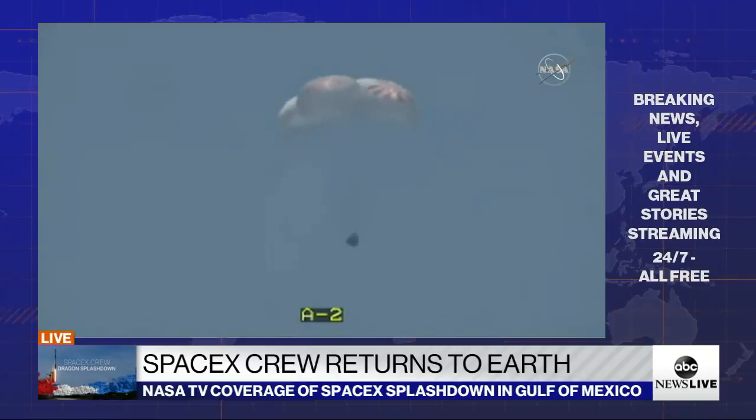At this point Dragon has saved all propulsion systems on board. We are 600 meters above the Gulf of Mexico, approximately a minute 30 from splashdown. Mission control team here in Hawthorne has reported the precise landing coordinates to the recovery team. They are standing by, ready to go get our space dads.